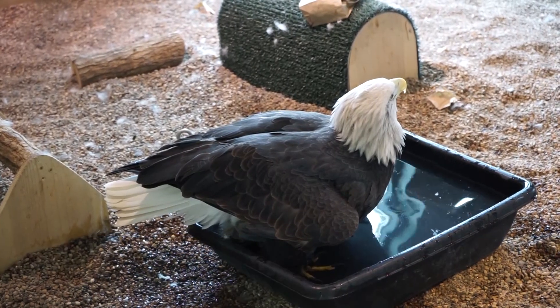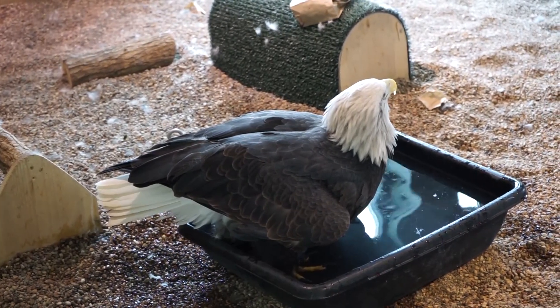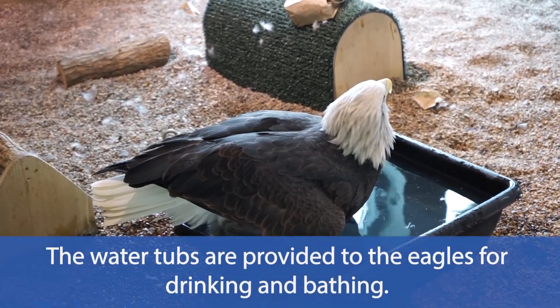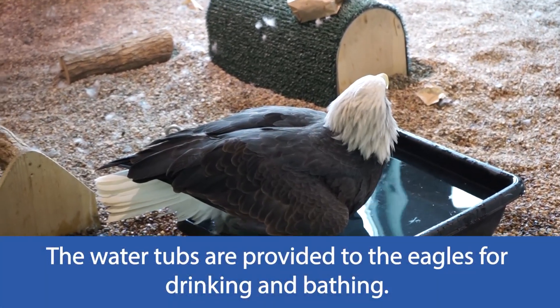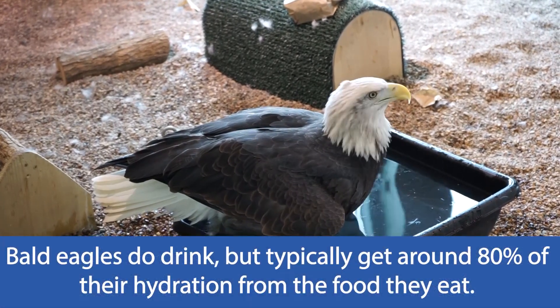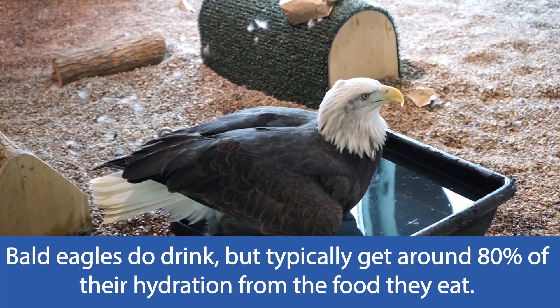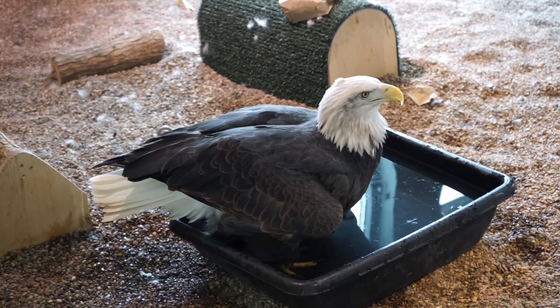A lot of times people ask with these tubs, are they there for drinking or for bathing? And they are actually there for both reasons. Drinking is not a huge necessity for eagles — in fact, they get 80% of the water they need from the food they eat. So most of the time, what they're using that tub for is exactly what you're seeing Columbia do right now, which is bathing.